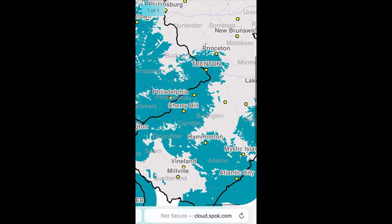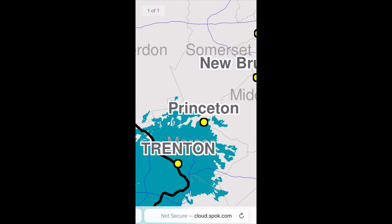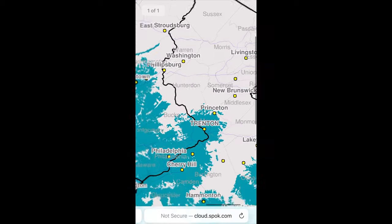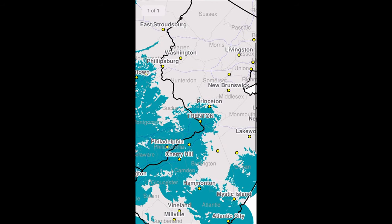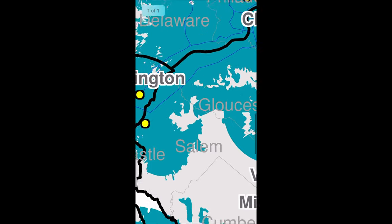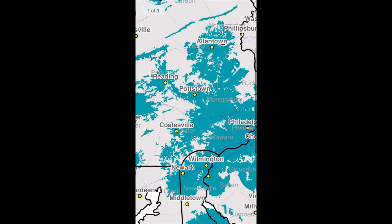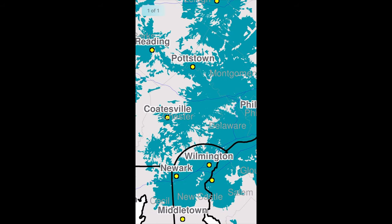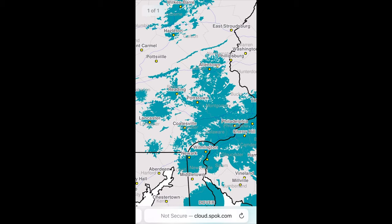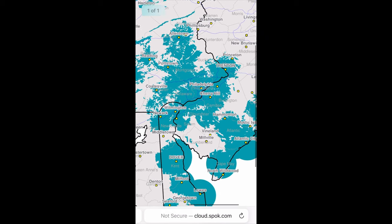But let's take a look around Princeton. Princeton is going to have spotty coverage. You'll notice there are some gray areas — gray areas have no coverage at all. Like Millville down here is not going to have coverage. But if it's spotty looking like this area here, that is going to be spotty coverage.